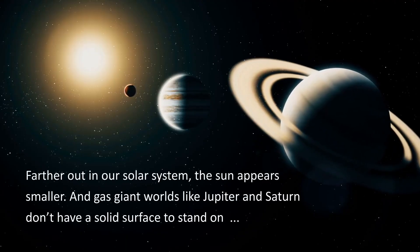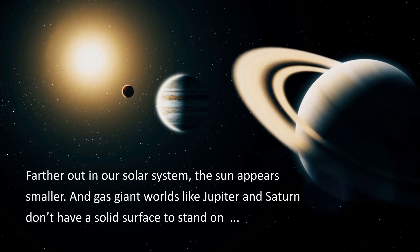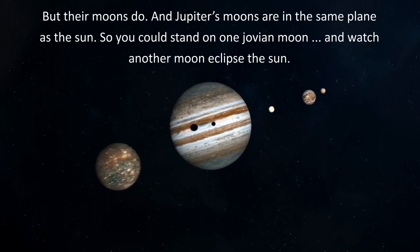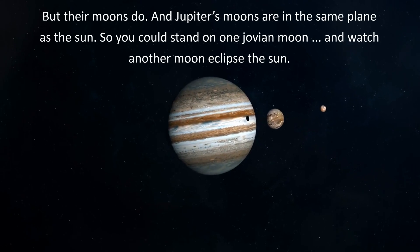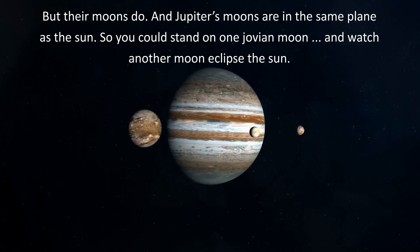Farther out in our solar system, the Sun appears smaller. And gas giant worlds like Jupiter and Saturn don't have a solid surface to stand on. But their moons do, and Jupiter's moons are in the same plane as the Sun. So you could stand on one Jovian moon and watch another moon eclipse the Sun.